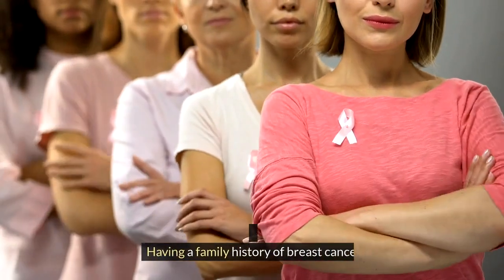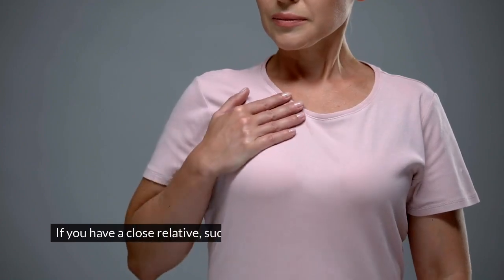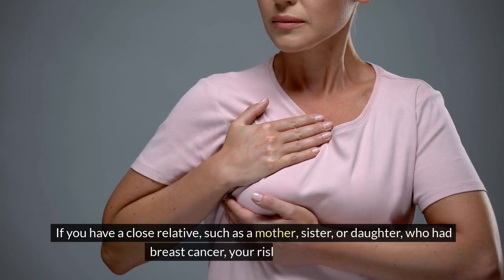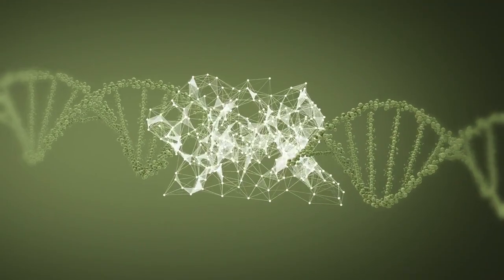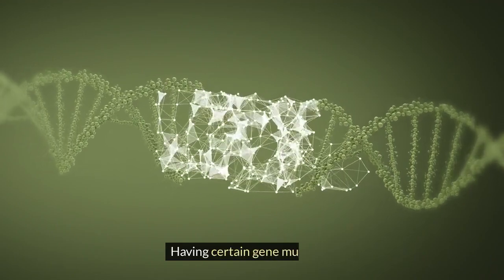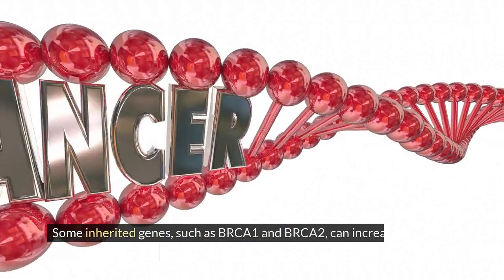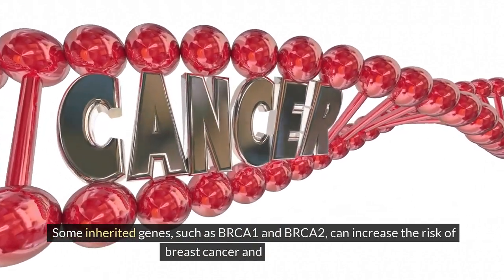Factor 3 is having a family history of breast cancer. If you have a close relative, such as a mother, sister, or daughter who had breast cancer, your risk may be higher. Factor 4 is having certain gene mutations. Some inherited genes, such as BRCA1 and BRCA2, can increase the risk of breast cancer and other cancers.